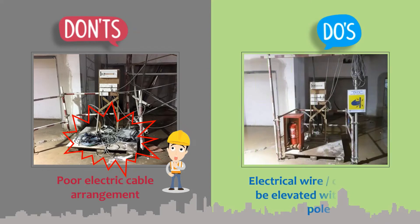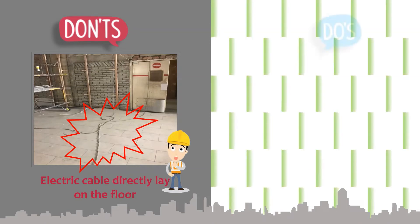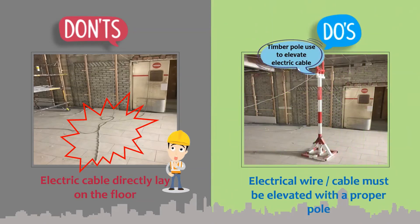Electrical wire or cable must be elevated with proper support.